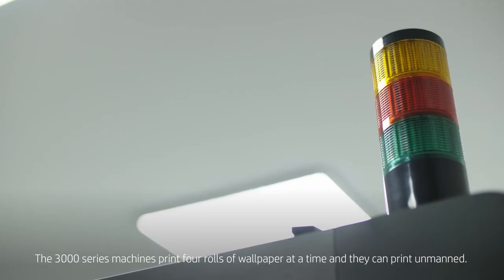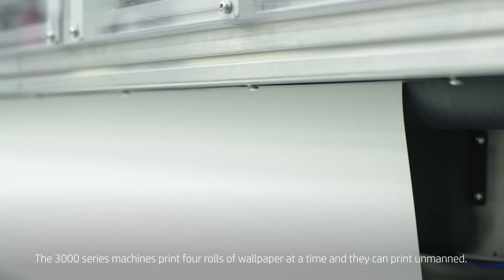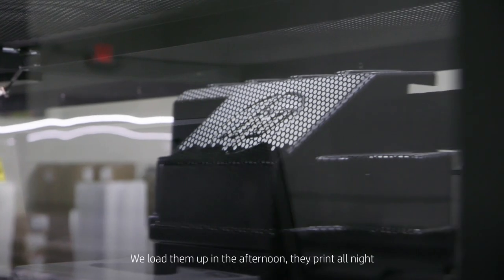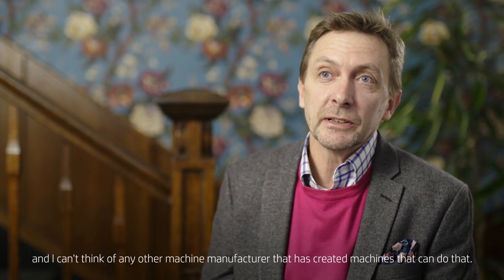The 3000 series machines print four rolls of wallpaper at a time and they can print unmanned. Load them up in the afternoon, they print all night. I can't think of any other machine manufacturer that has creative machines that can do that.